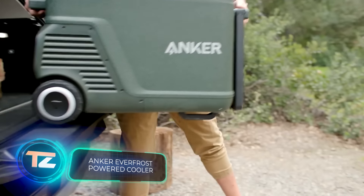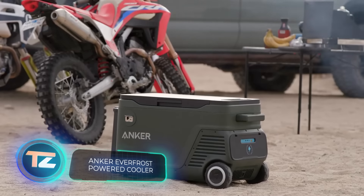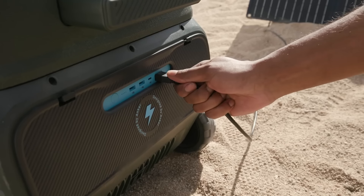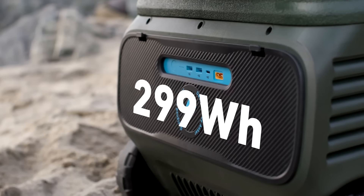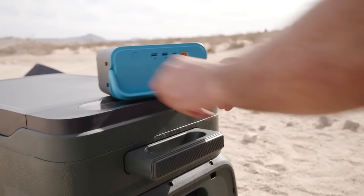Check out the latest fridge evolution, Everfrost by Anker. This masterpiece is equipped with 100-watt solar panels, not just for cooling food, but also for charging your gadgets through its 299-watt-hour built-in battery. It comes with USB-A and USB-C connectors for convenience.